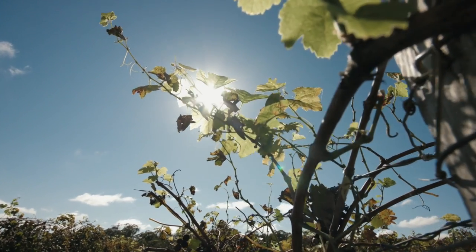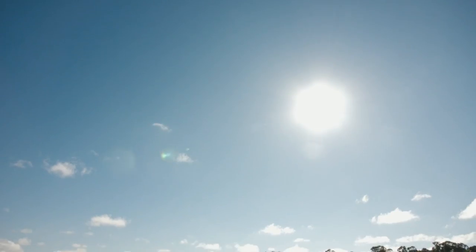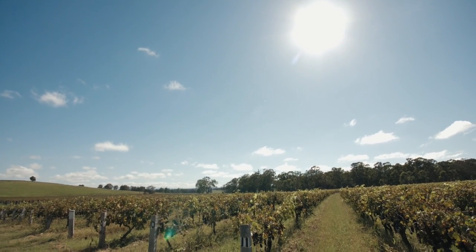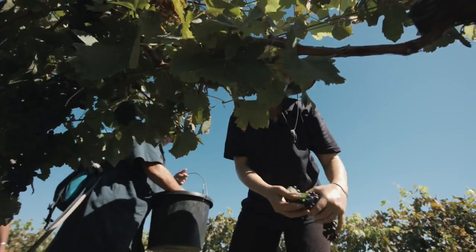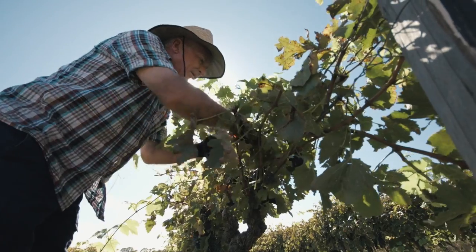We got really lucky that when the rain stopped we had nice windy days, warm weather without being too hot, and we've had probably three or four weeks of dry weather now. Everything's sort of hung on and produced some great fruit. You just have to work around it.